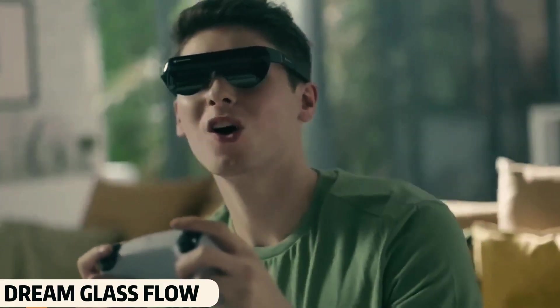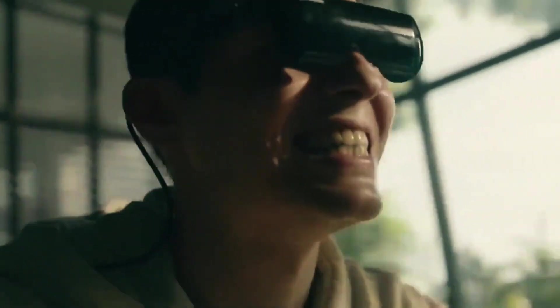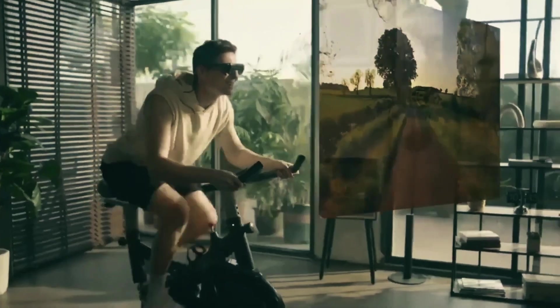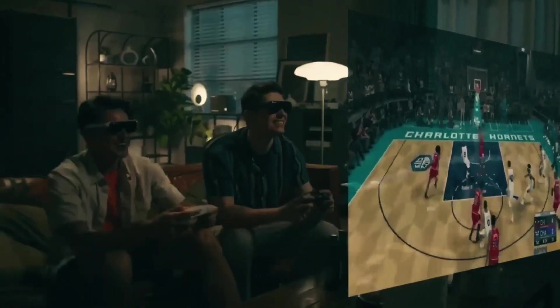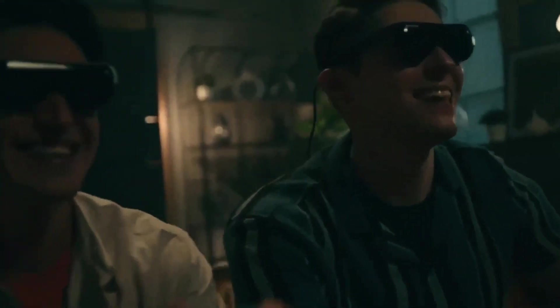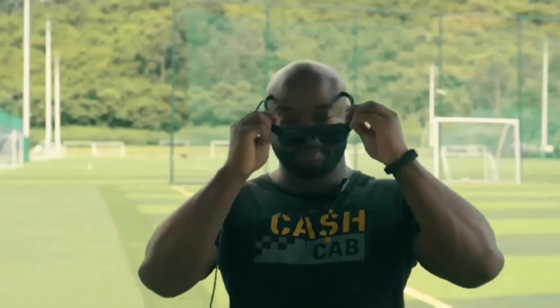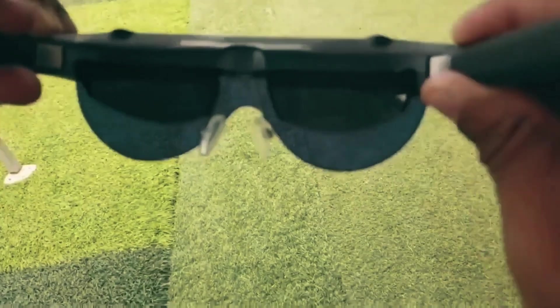Dream Glass Flow. You all must have seen many augmented reality glasses, but you've never seen something more advanced than this before. These glasses are specially designed for gaming and entertainment purposes. You can attach them to both PlayStation and Xbox to enjoy the thrill of entering the real game world. These glasses provide you with a 120-inch view screen, and you can even wear them over your regular glasses.